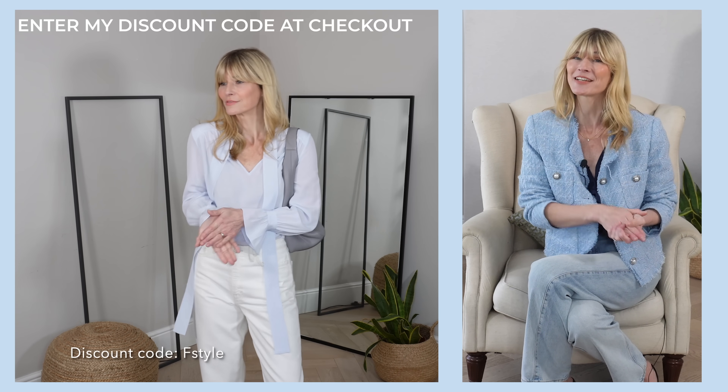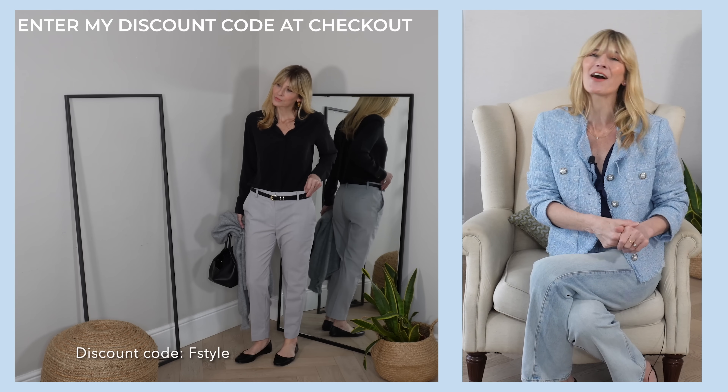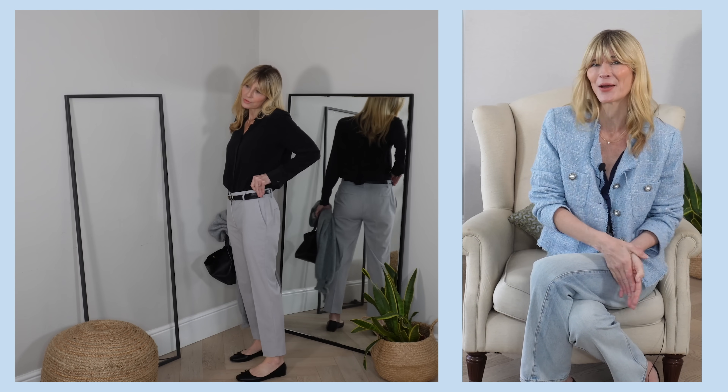Don't forget if you decide to shop, enter my discount code at checkout. I've linked everything I'm wearing in the description box below, so at the end of this video please do click the link and view their stunning new-in range for yourself.